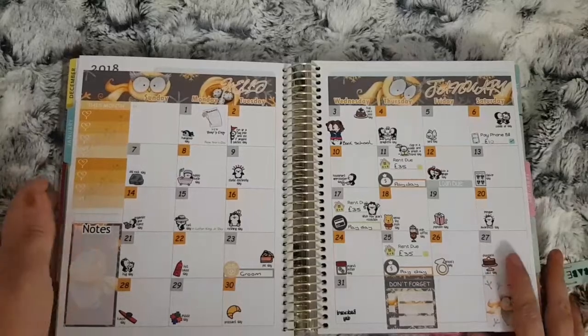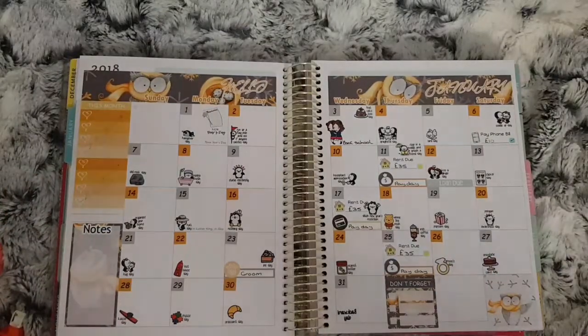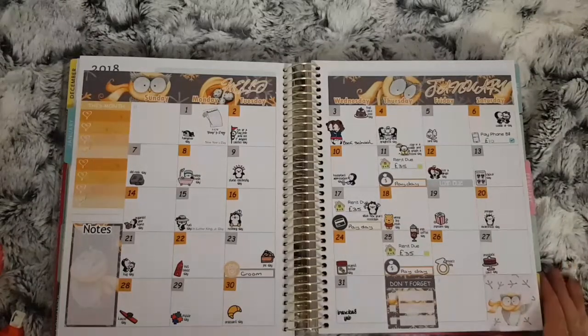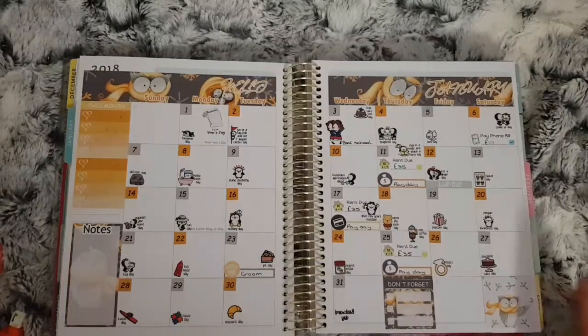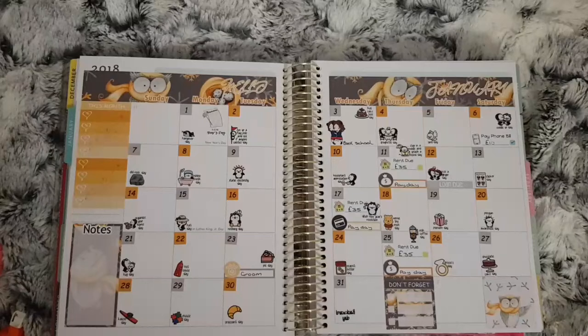Some of the monthly kits I cannot remember what they are, so I do apologize. But I do remember all of the other kits. This is my January monthly spread — this is from Green Dana Designs, I think. I used the Green Dana Designs Wacky Holidays as well, and there are a few paydays in there, but other than that this didn't get used up that much.